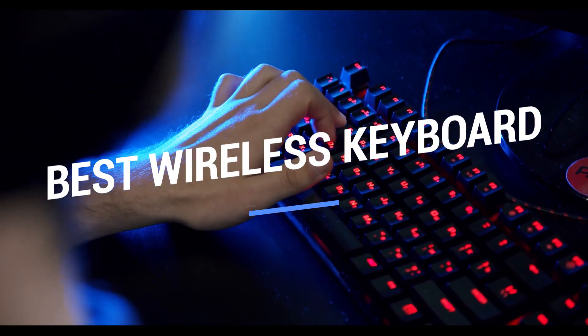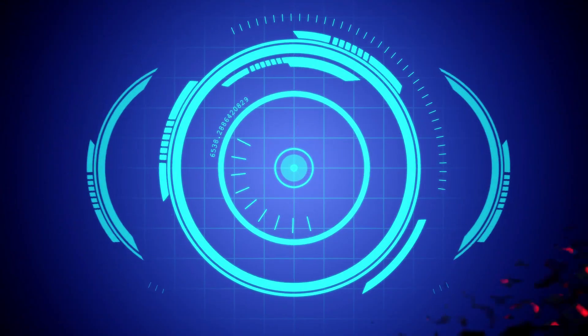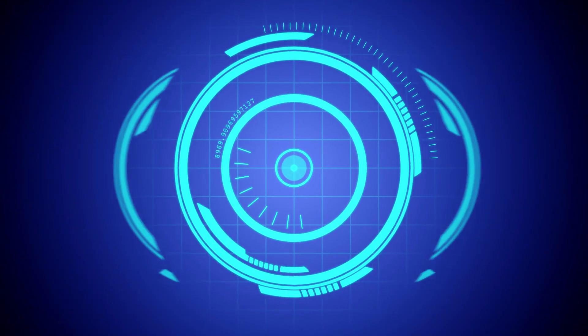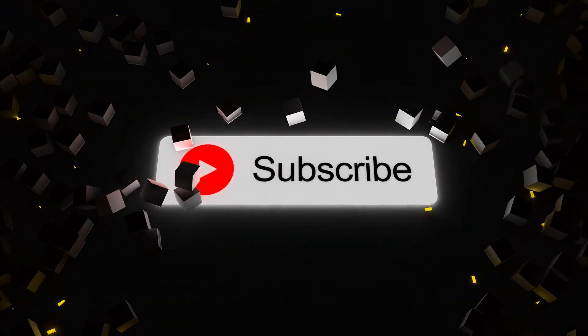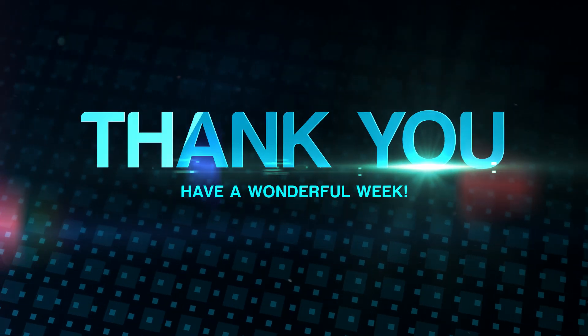That brings us to the end of our review and buyer's guide for the best wireless keyboards. Hope to see you in the next video! Let us know in the comments what your favorite one is, and if you like this content, don't forget to subscribe and get notified when we launch new videos. Thanks for watching! Peace!